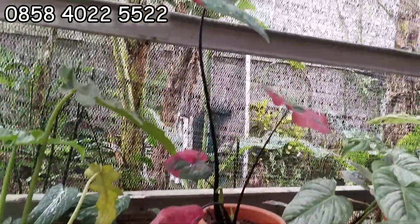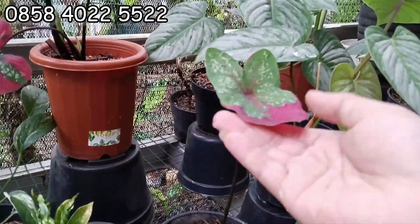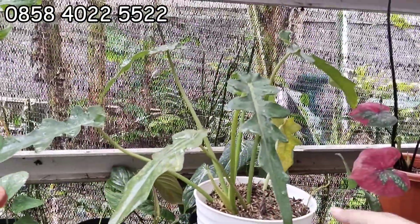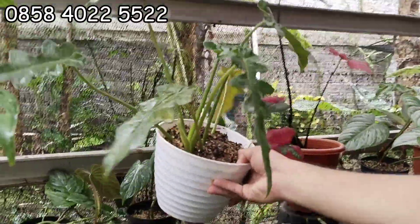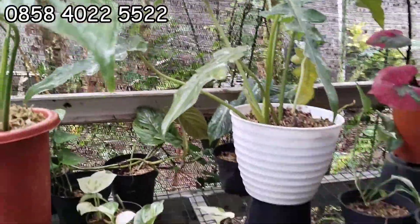Kalau ini Keladi Barat sudah ada yang punya. Kalau ini belum, ini 15 ribu aja. Cakep tuh, menor, ini induknya. Nah ini Bobce. Berapa nih Bobce? Bobce-nya ini 40 ribu aja. Gede ya, sudah mature, sudah berbentuk.